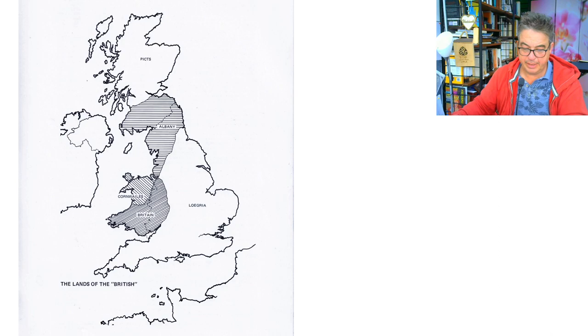There's the map. So, the three royal clans of Britain, page 79.